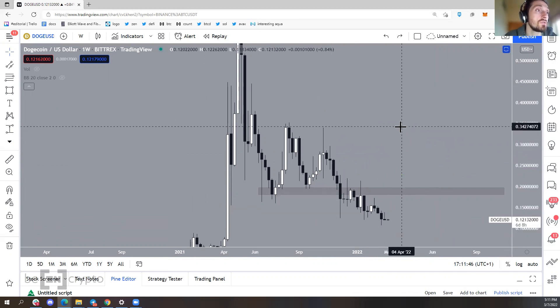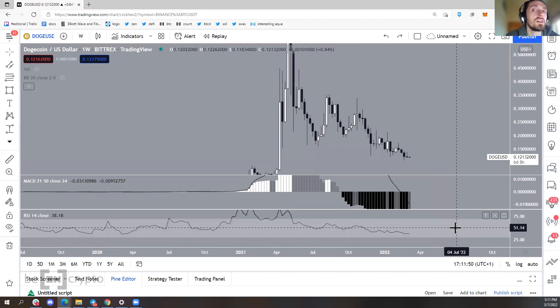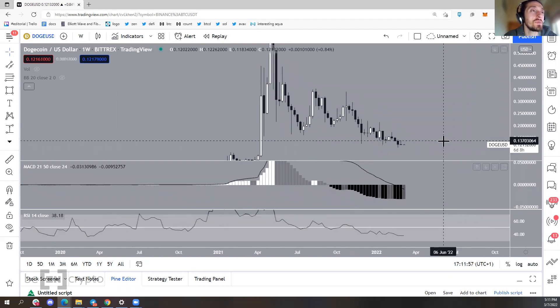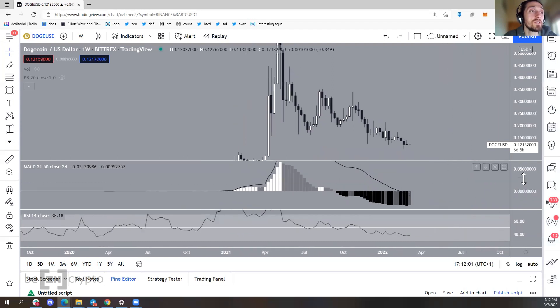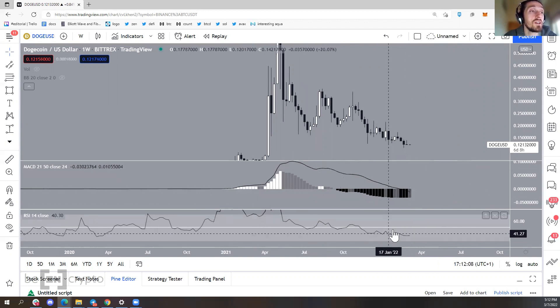On the weekly chart there are no clear bullish signs, which means it's quite possible that the longer-term trend is still bearish. That said, it does not mean a significant bounce might not follow. The MACD has been considerably decreasing for a while and has even crossed into negative territory, and the RSI is below 50.